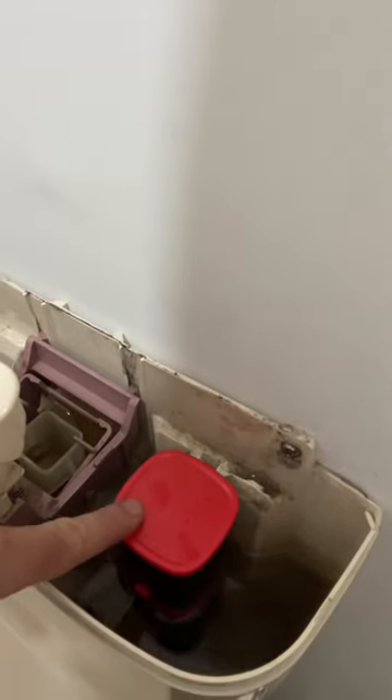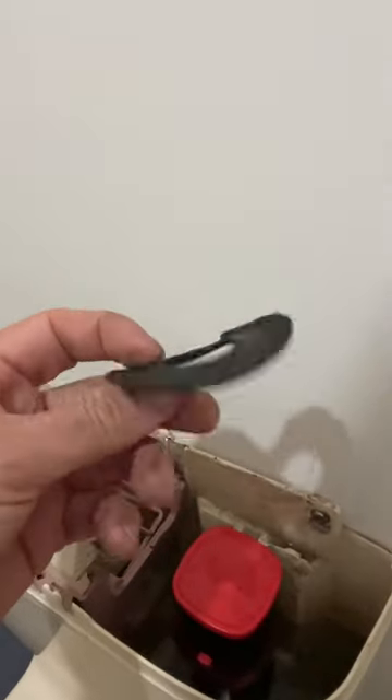Now, I have replaced the float — this is a brand new float in here. And I've also replaced this; you can see it was all worn. This is the seating washer, I think it is — it sits down at the bottom there. So I thought those two things would fix the problem, but they haven't, and it's still running. Is there anything else I'm missing here? Please let me know. Cheers.